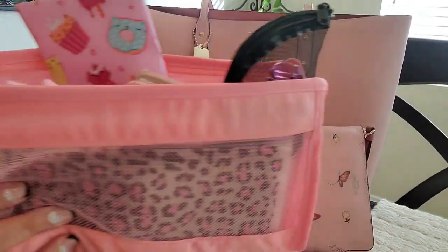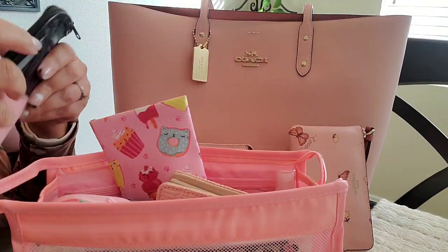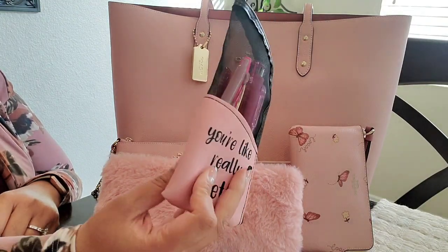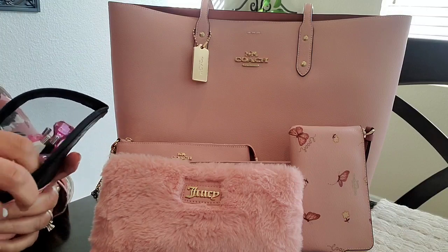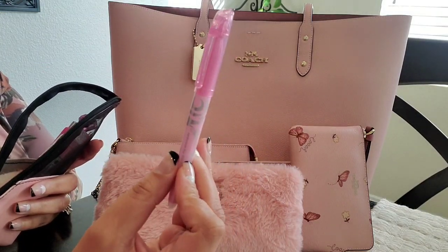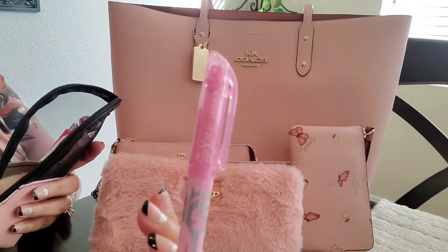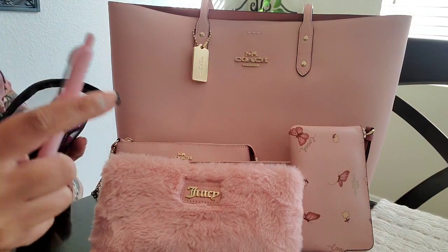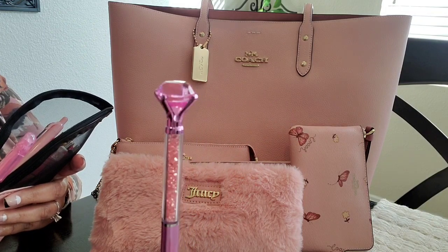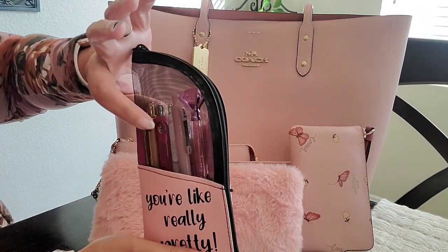I have this purse organizer that was sent to me from It's Beautiful Honey. The first thing inside is this pencil case from the Dollar Tree that says 'You're Like Really Pretty.' I have my pink flashlight, a pink erasable highlighter by Pilot Frixion — I was so amazed there's such a thing as erasable highlighters — and a few pink pens. I have a pink Zebra pen from It's Beautiful Honey and a pink diamond glitter pen from the Dollar Tree. Most of these don't actually write in pink, with the exception of the highlighters and one pen in the front.